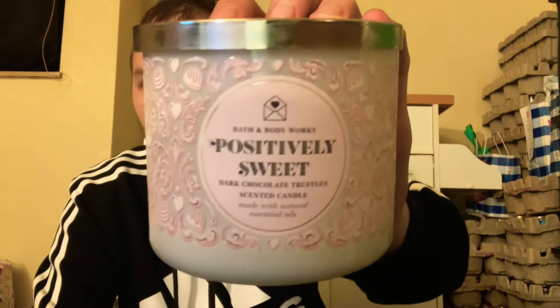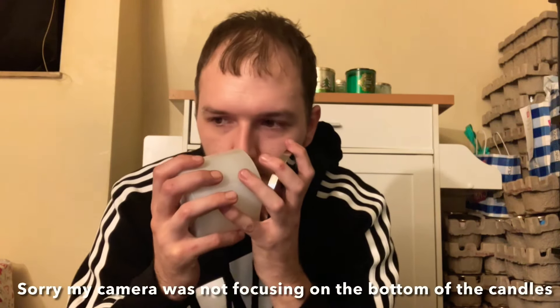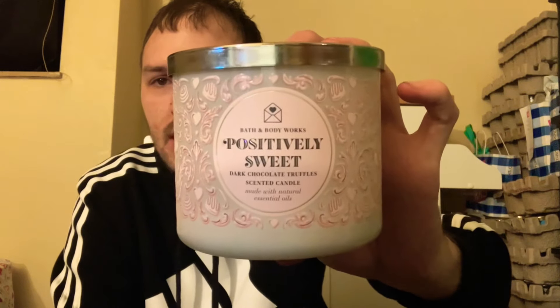Next is the Positively Sweet Dark Chocolate Truffle with scent notes of rich chocolate, gooey butterscotch, and candy cherry. This candle is very good — very chocolatey and cherry-forward. I'm very sad I only grabbed one because it has never come back and chocolate candles are very hard to come by at Bath and Body Works.